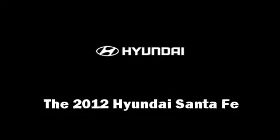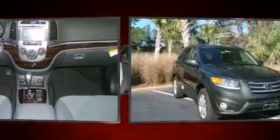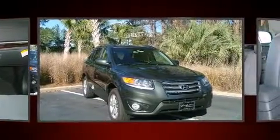Come test drive this 2012 Hyundai Santa Fe. It features an automatic transmission, front-wheel drive, and a 3.5-liter six-cylinder engine.